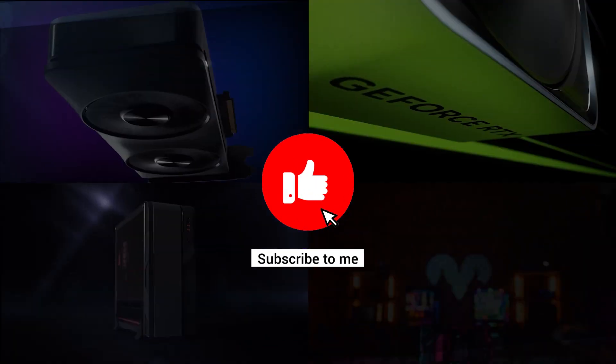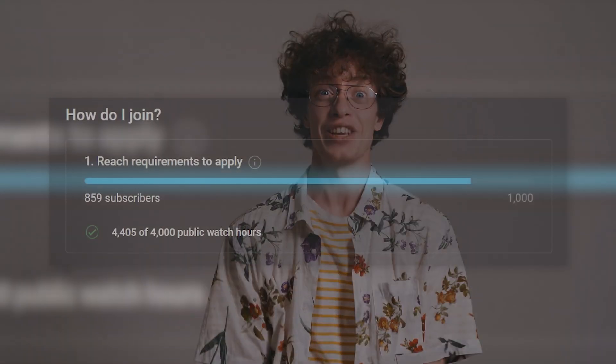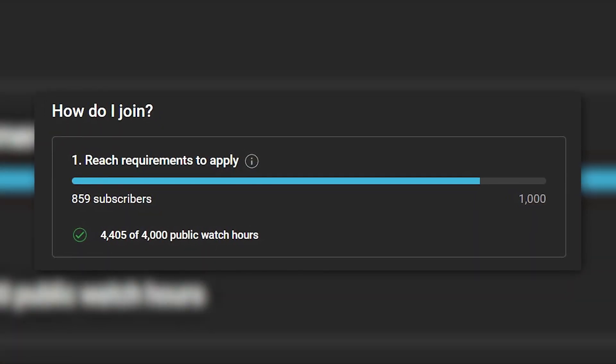Before moving on, consider subscribing to the channel — I spend several hours collecting the best hardware news and leaks for you. This will help the channel immensely, especially as we are very close to the first 1000 subscribers.